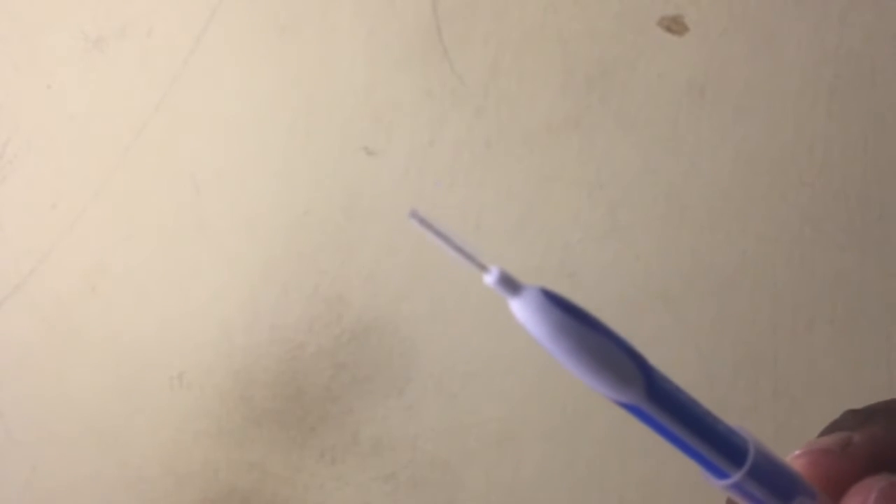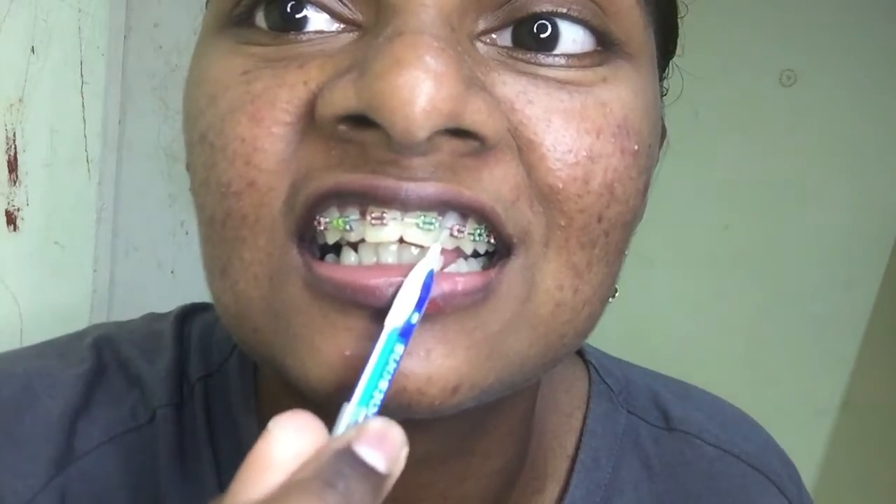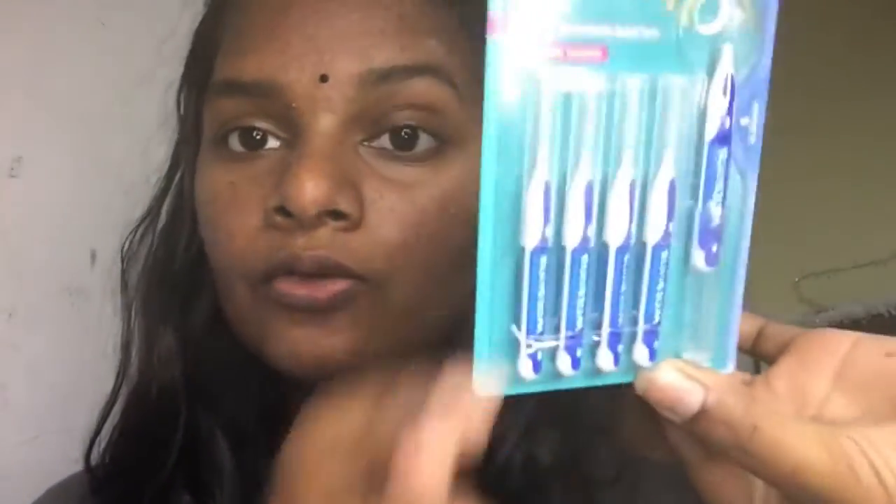The last product I want to share is an interdental brush like this one. This brush is very convenient to use, especially when you are wearing braces, because it is easy to clean around and under the braces. It's great for cleaning the more minor areas of your teeth. If you don't want to use floss, you can use this instead for better results. I also bought this at Watson's. All of these products will give you better hygiene and cleaner teeth.